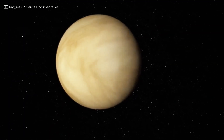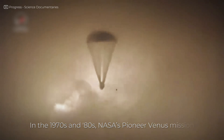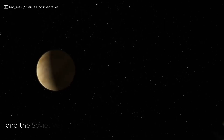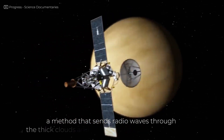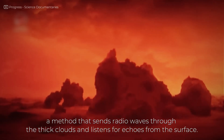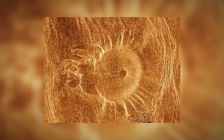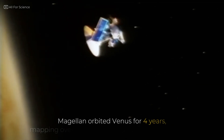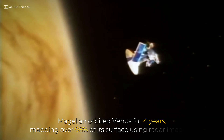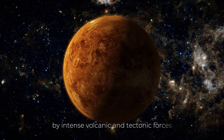To truly see Venus, we had to look with something other than eyes. In the 1970s and 80s, NASA's Pioneer Venus mission and the Soviet Venera orbiters began scanning the planet with radar — a method that sends radio waves through the thick clouds and listens for echoes from the surface. But it wasn't until 1989, with the launch of Magellan, that we finally got a high-resolution view of Venus's face. Magellan orbited Venus for four years, mapping over 98% of its surface using radar imaging. What it revealed was a planet shaped not by water or wind, but by intense volcanic and tectonic forces.